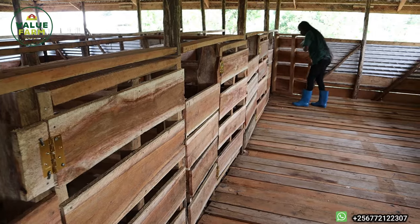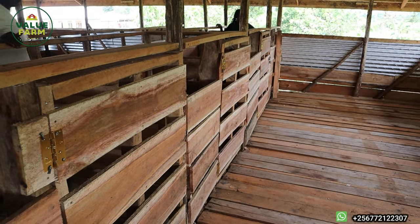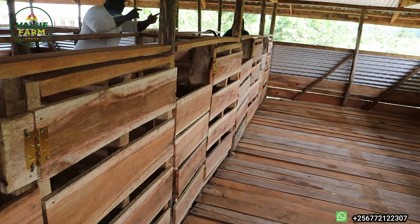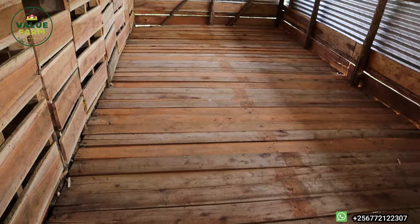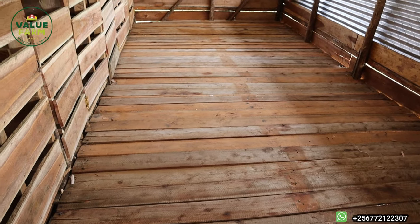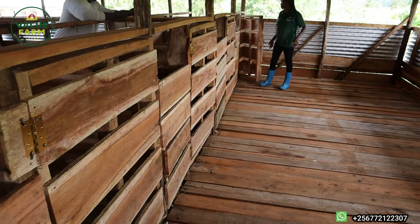Regarding the flooring — for the spacing between the slats, we left half an inch so droppings can easily fall through without hurting the kids' legs. The maximum you'd want is one inch, but the ideal is half an inch. The key piece of advice: when picking a contractor or carpenter to do this work, treat it like buying the one good suit you need for an important job interview — you don't go cheap.